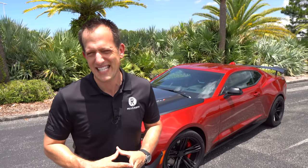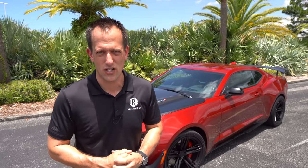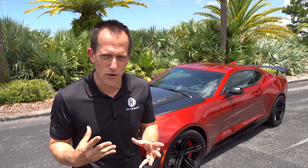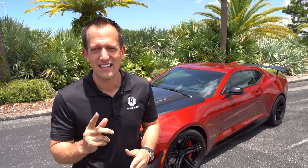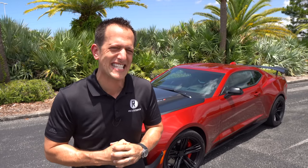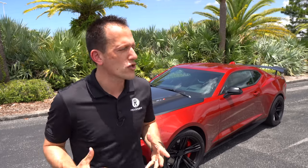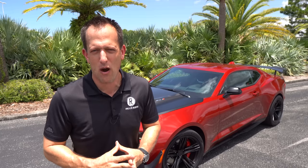This is our 2021 Chevrolet Camaro ZL1 1LE. The Camaro has been around since 1967, if you could believe that. The ZL1 designation — you might think it's only on the newer Camaros. You are incorrect in thinking that, because the ZL1 has been around since 1969.